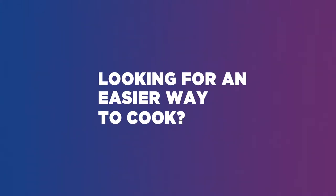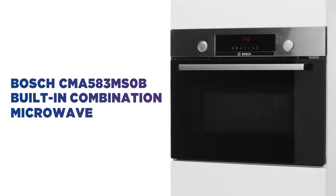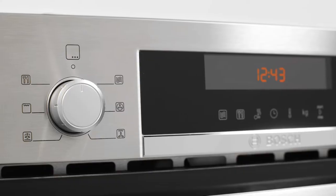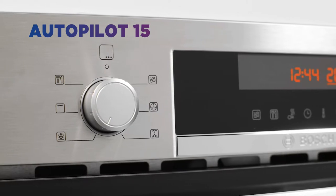Looking for an easier way to cook? This Bosch combination microwave makes cooking hassle-free. Make dinner time a breeze by creating a variety of delicious dishes at the touch of a button. Thankfully, Autopilot 15 makes it possible with the convenient preset cooking programs.